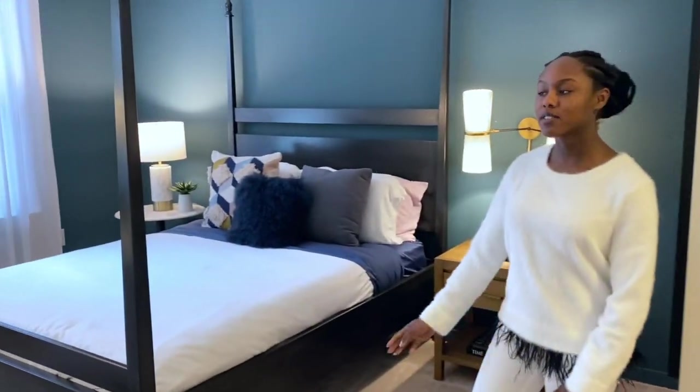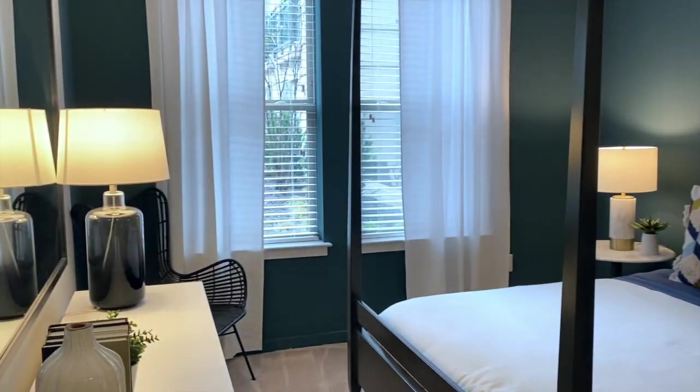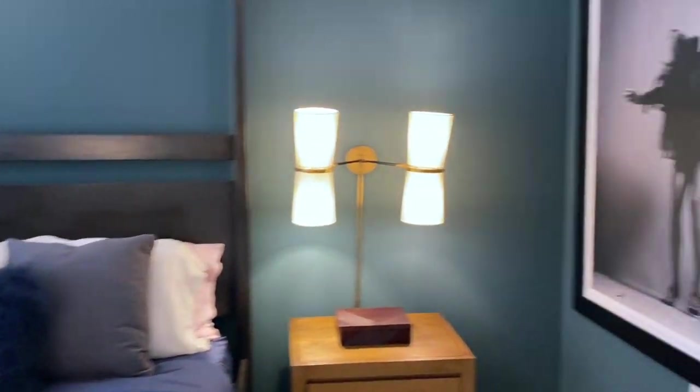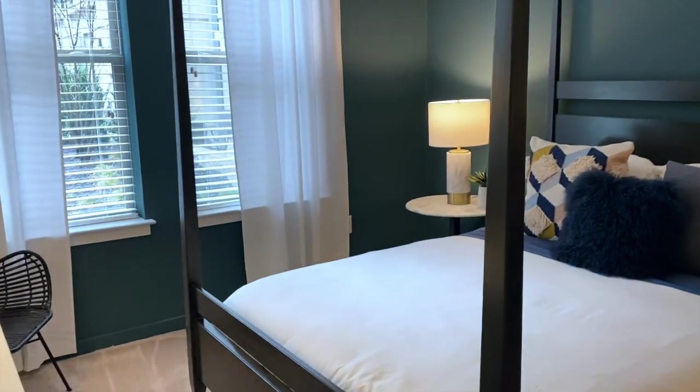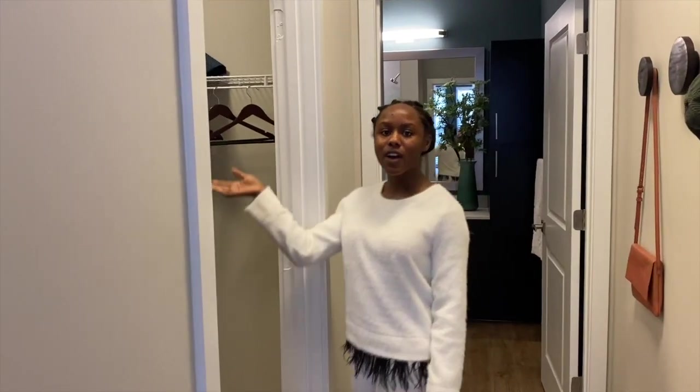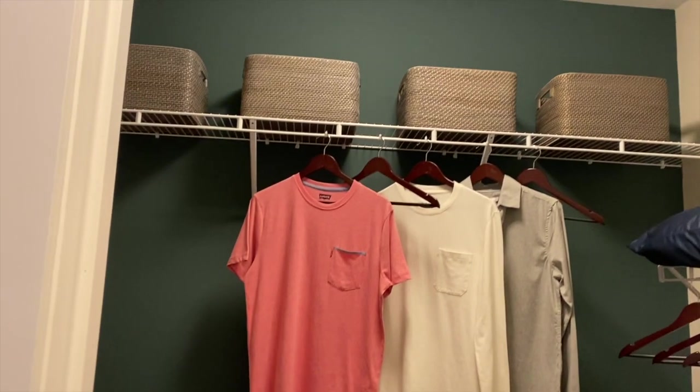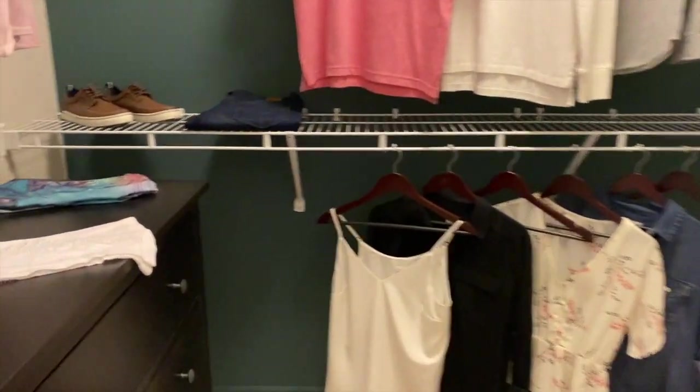So this is the master bedroom. It is large enough to accommodate a king bed or a queen-size bed with two nightstands. Our master bedroom also has a large walk-in closet. There is plenty of shelving space, and there is also a lot of space for you to put a dresser inside if you choose to do so.